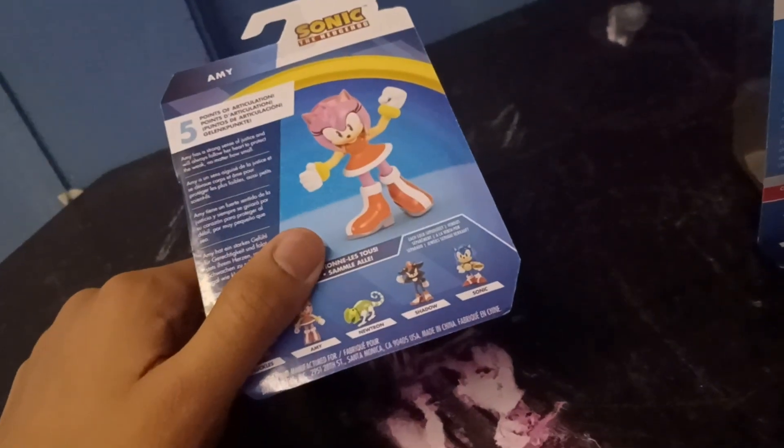And in this set, you can collect Sonic with the Shield Dog, which I already have, Shadow, which I already have, and Knuckles, which I already have. I'm tired of Jack-specific keep re-releasing the same figures that people already have. Well, I understand because people don't have these figures sometimes.